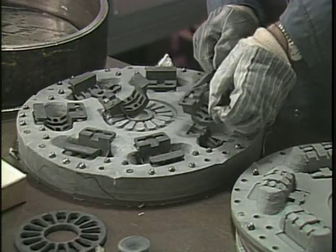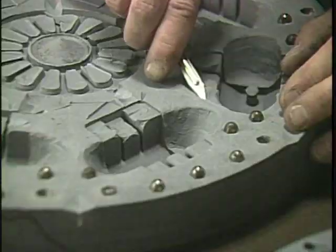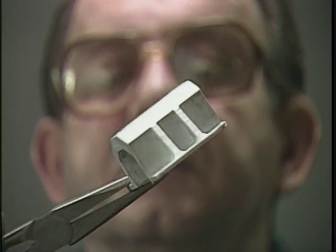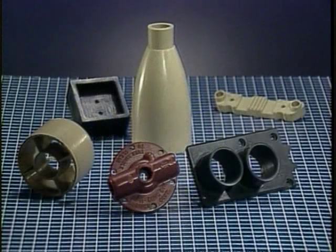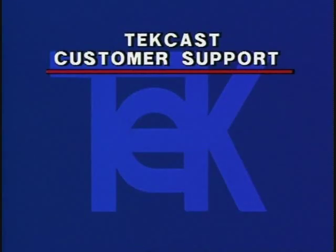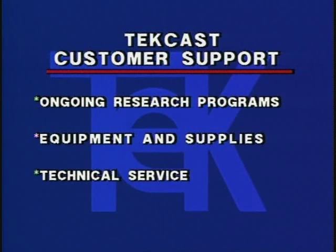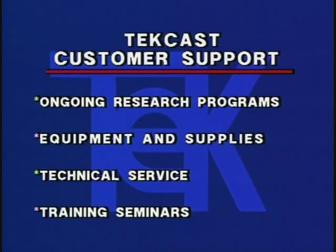Seminars include theory and extensive practical hands-on classes in mold making and spin casting. The TechCast spin casting system offers industries of all types a fast, low-cost, high-quality alternative for the manufacture of prototypes through production parts. And TechCast backs up its technology with a progressive, ongoing research program, supplies, technical service, and training, which assures its family of customers continued success.